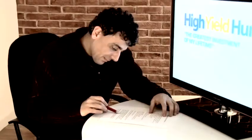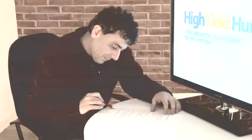Hi, I'm Andrew Charolambas from High Yield Hunter and I'm here to talk to you about properties. The first question I need to ask you is: is this a holiday home or are you buying an investment?